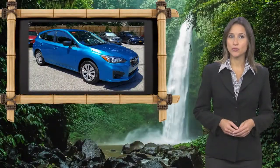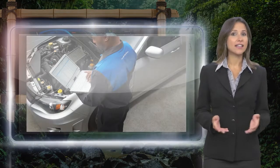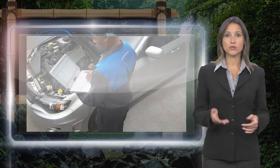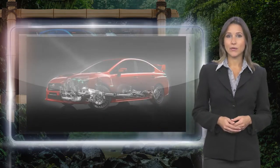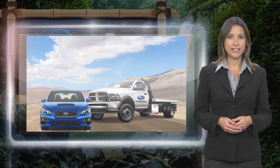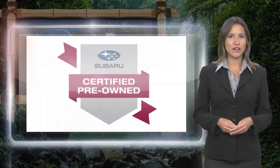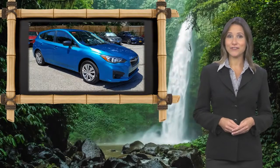Every certified pre-owned Subaru gets a stringent multipoint safety inspection. Anything that doesn't meet our high standards is repaired or replaced. With a complimentary Carfax history report and 24/7 roadside assistance, there's no reason not to buy. Subaru certified pre-owned vehicles, ready for new adventures.